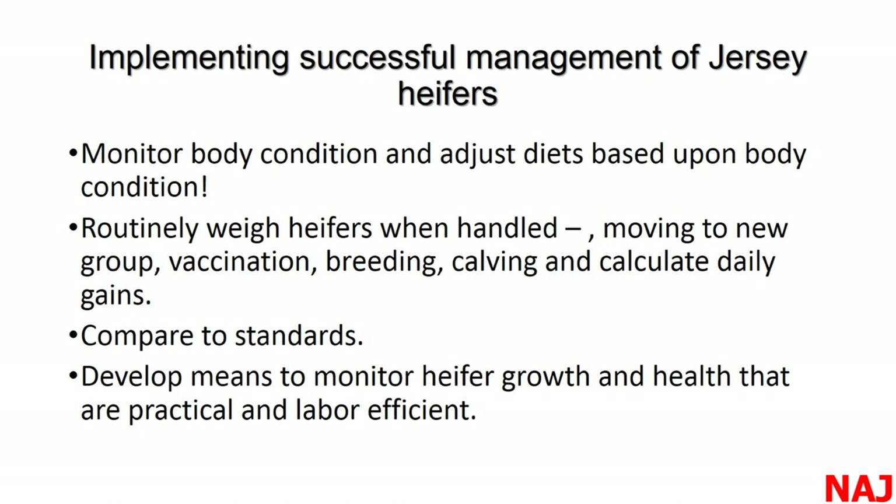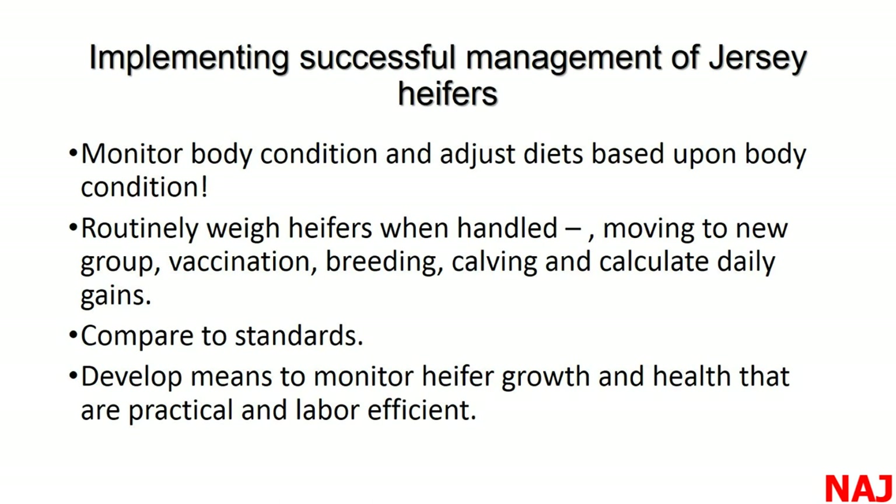To implement targeted growth: monitor body condition, adjust diets based on condition, and routinely weigh heifers at milestones — at birth, weaning, when they come into a group pen, and any time you handle them. We weigh milk and cows, so how do we evaluate our heifer program without weights? I've been on farms where this is all part of their management scheme — they've developed a sound record-keeping system for heifers. I'd refer you to the great publication 'Growing a Heifer' from the Jersey association, which outlines key records to be recording.